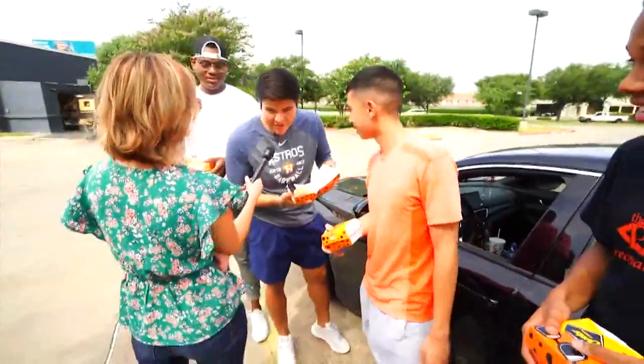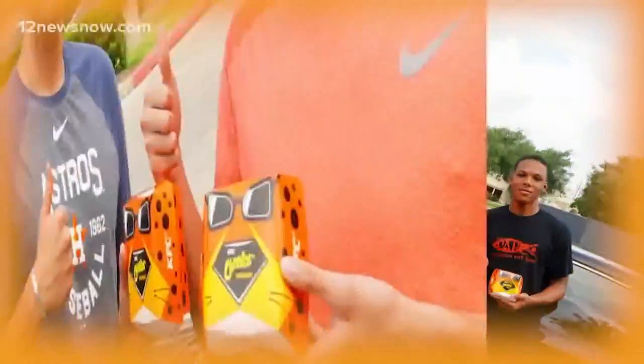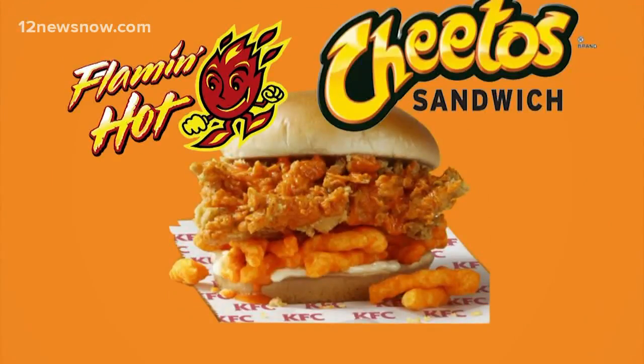First impression: Cheetos. You kind of have it on your lips. These guys agree it's worth a try and have one suggestion for KFC — they should make the next sandwich with Flamin' Hot Cheetos.